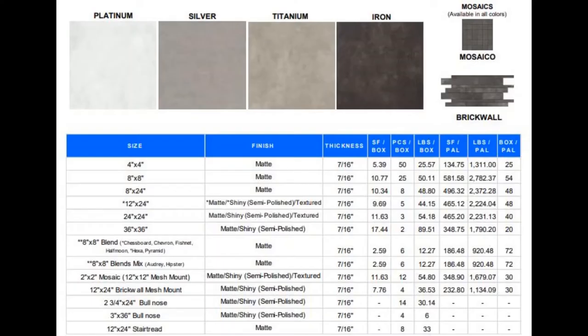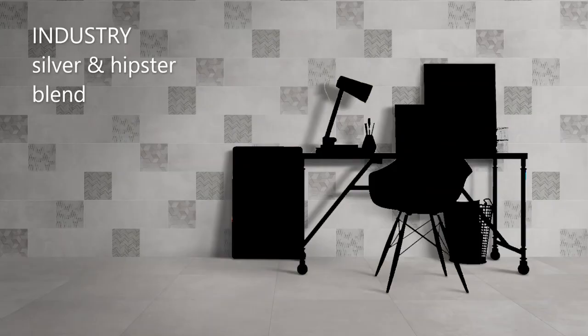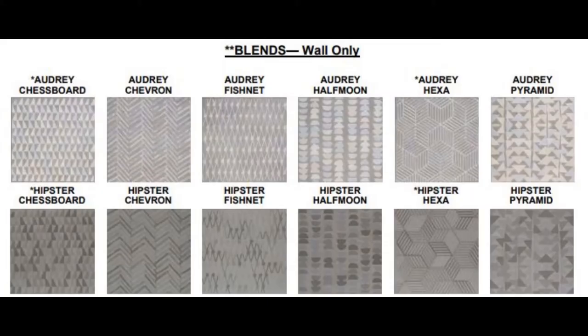Industry. Four colors, three textures, all very neutral, stone-looking, kind of concrete-looking porcelain tile. It also has an 8x8 decorative wall tile, mosaics, and bullnose available.